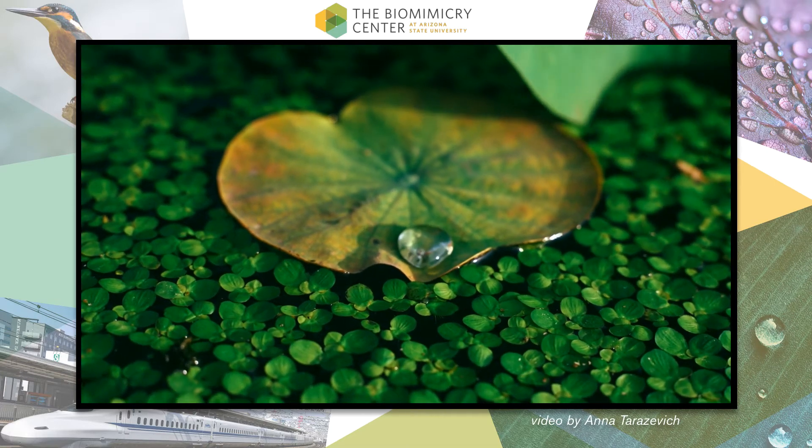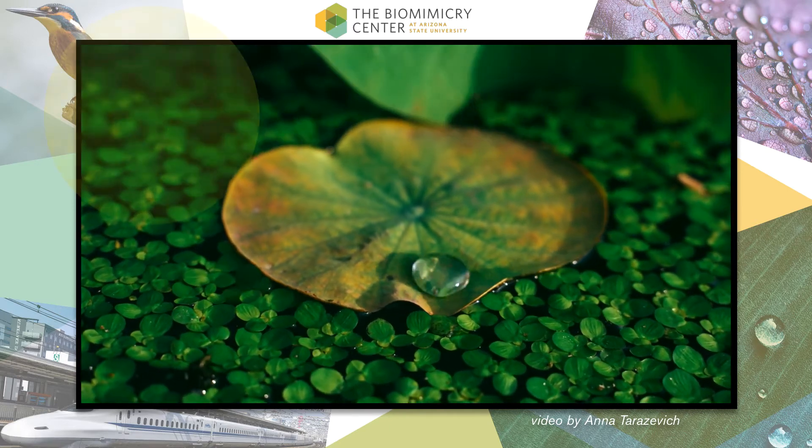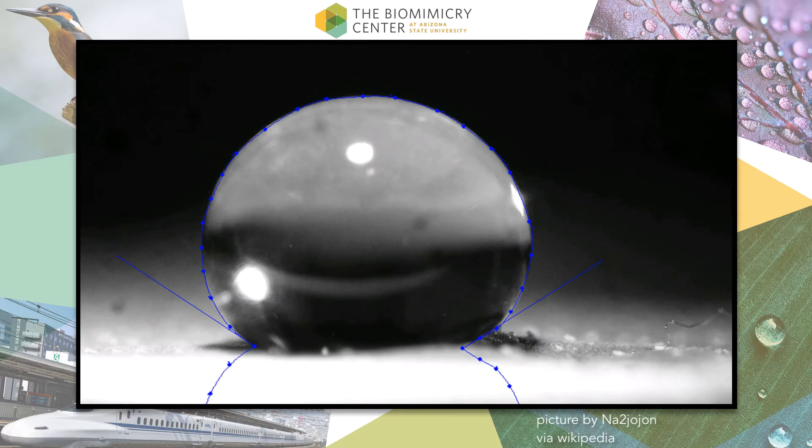The lotus plant lives in aquatic, often muddy environments. Because of this, it needs to keep its leaves clean in order to photosynthesize and get enough energy to grow. The surface of the lotus leaf is really water repellent — what we call superhydrophobic — because of its microstructure of folds and tiny wax crystals.